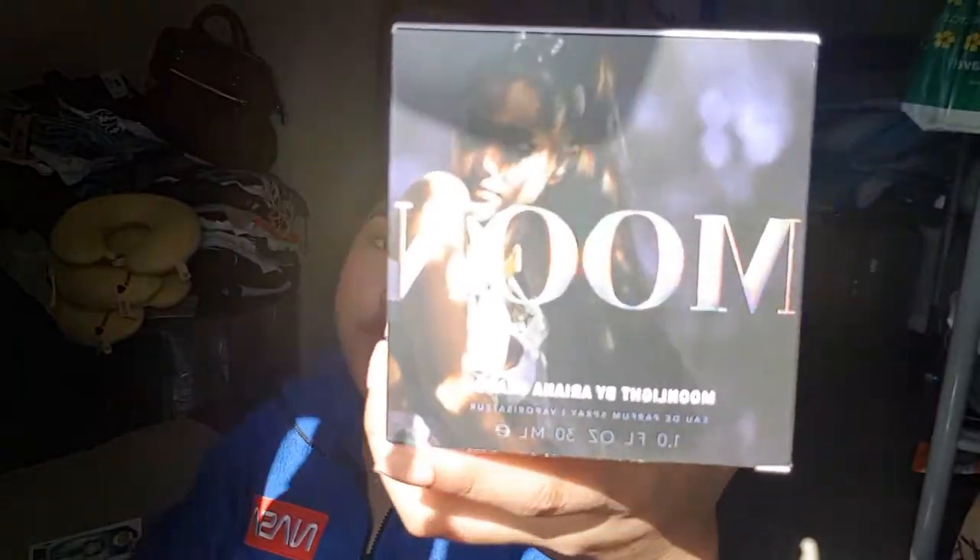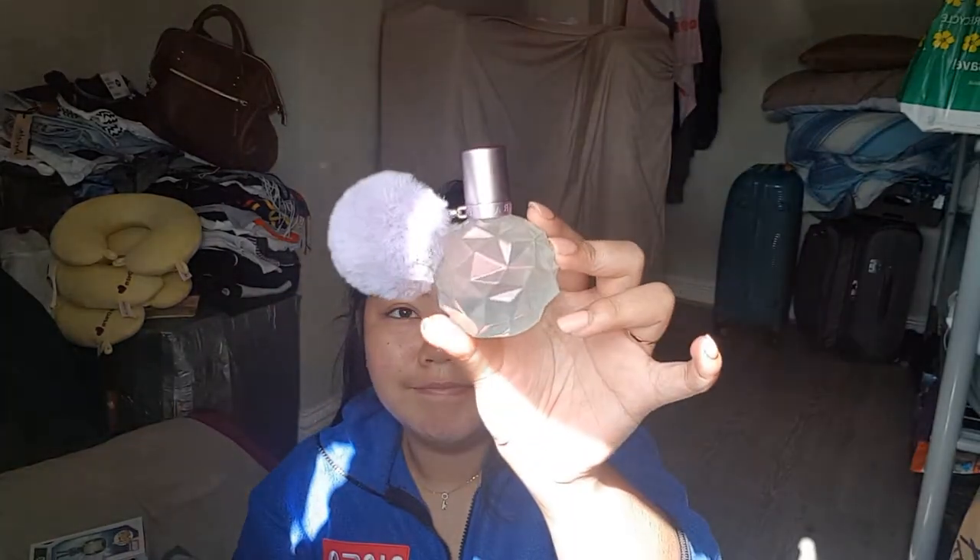The first thing I got — the day I got here, my mom bought it for me — is the Moonlight perfume by Ariana Grande. It's such a good fragrance, I love it so much. We got this at Boots and it was like 20-something pounds. It's just a 30ml one, a lot smaller than I thought it would be, but I still love it. It smells really, really great and the packaging is really pretty — iridescent, you know.